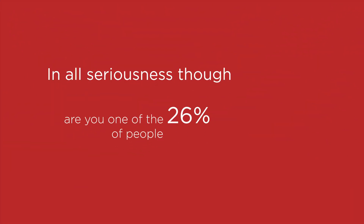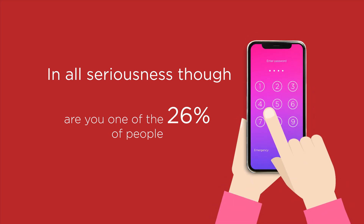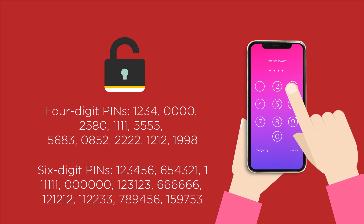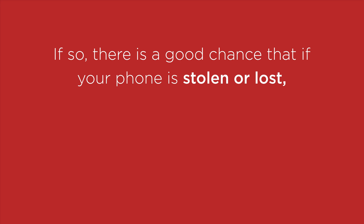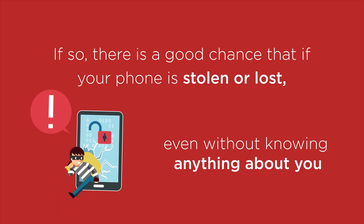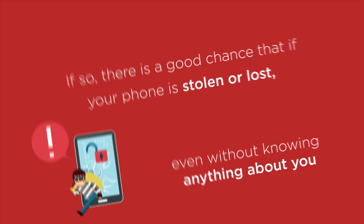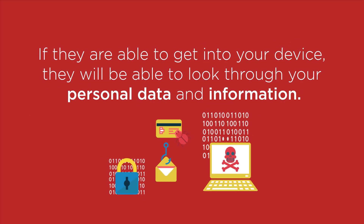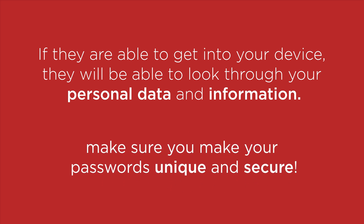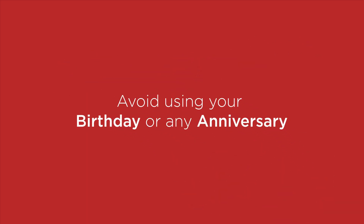In all seriousness though, are you one of the 26% of people who use some of the most commonly used PIN codes to unlock their phones? If so, there's a good chance that if your phone is stolen or lost, criminals could get into your phone within their first few attempts, even without knowing anything about you. If they're able to get into your device, they'll be able to look through your personal data and information. So try to make sure you make your passwords unique and secure. Avoid using your birthday or any anniversary also.